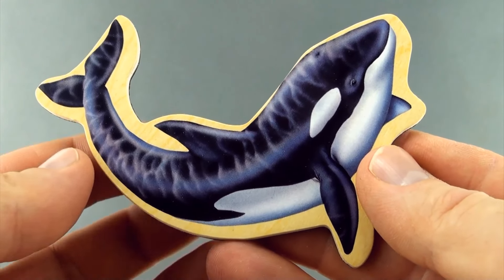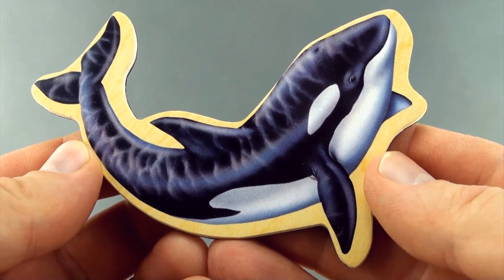Hi, welcome to Press Play Picture House and today we are taking a look at 20 Magnetic Marine Animals.